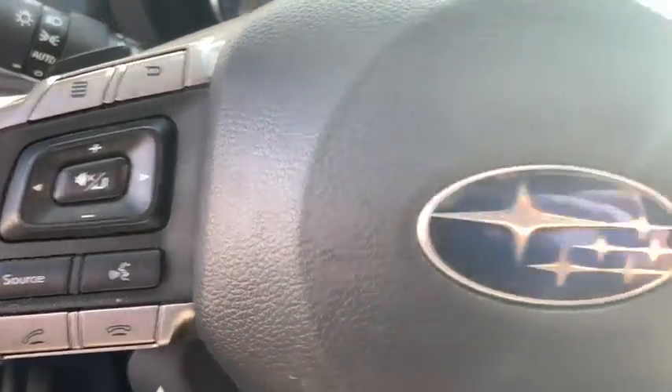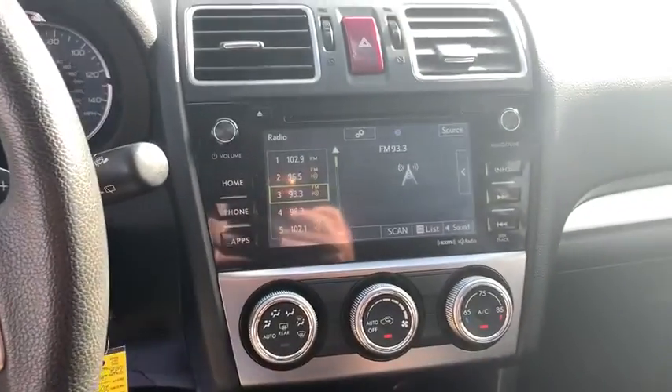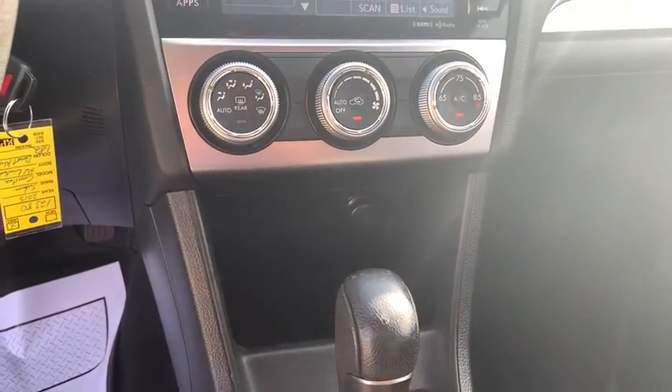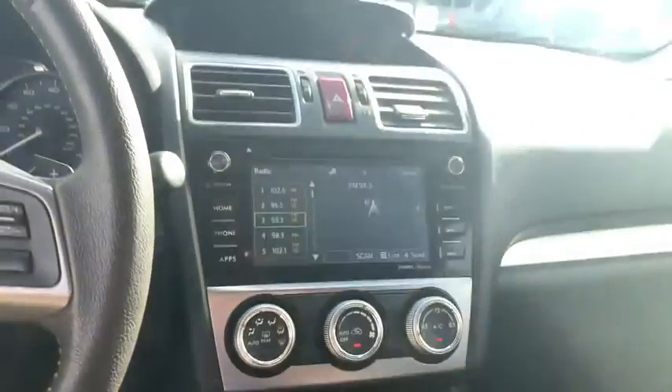Tachometer, outside temperature gauge, leather seats, rear-view camera, automatic air conditioning, engine immobilizer, tinted glass, body-color door handles, low tire pressure warning.